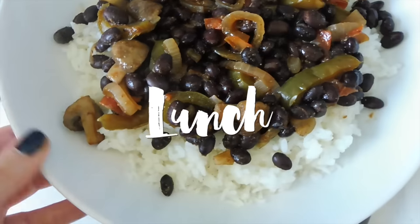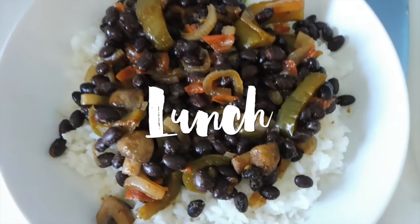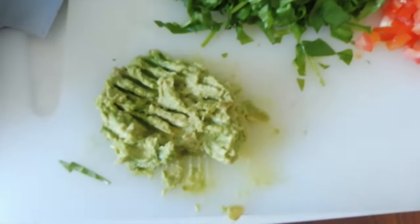For lunch today, I've got some Mexican beans and veg and rice, and to this I'm just going to add a little bit of shredded baby spinach, some tomato, and some avocado.